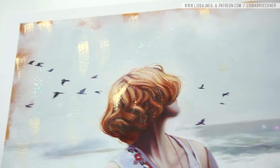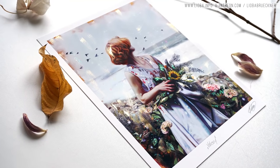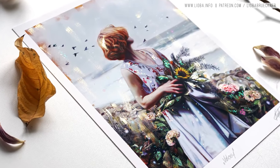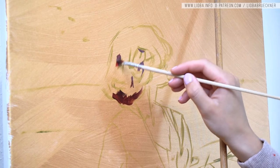A limited edition of 20 fine art prints of Valency is available on my website. A real-time video where you can see how I painted the hair will be available on my Patreon page soon, and you can get access to it by selecting the $10 reward tier.